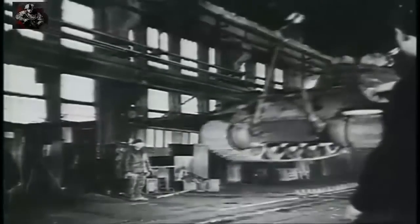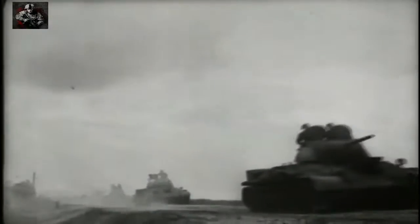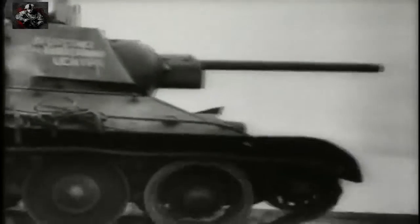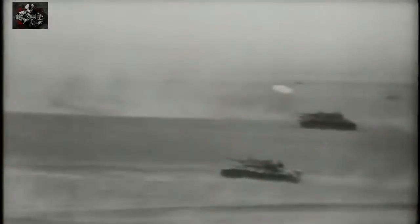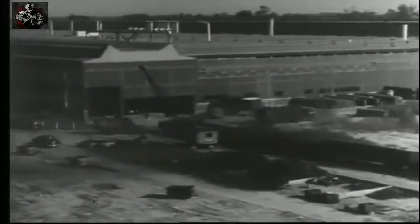A huge new specialised production centre hidden deep in Siberia. These superb machines were a match for almost anything the Germans had until the last stages of the war. They led the Russian advance from Kursk to Berlin. When the United States mobilised for war, Chrysler built a giant tank arsenal in Detroit.